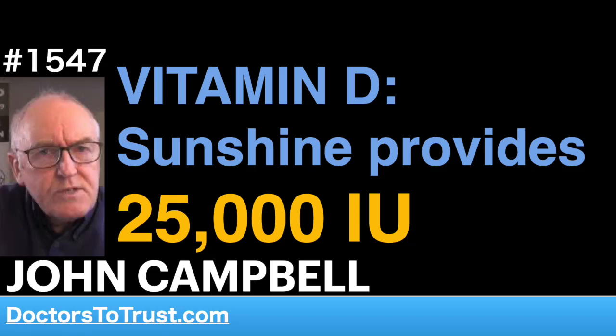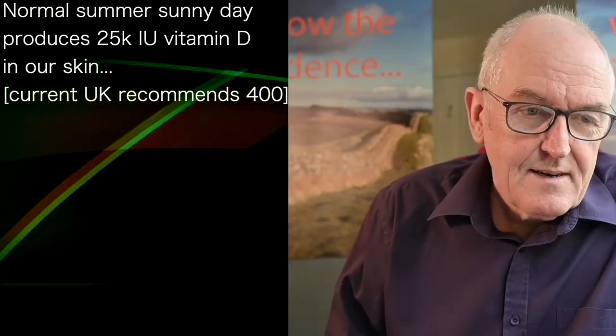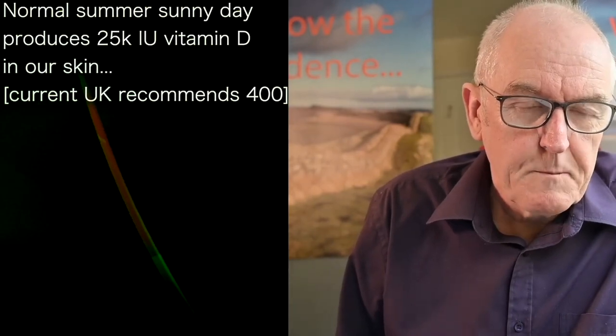On a normal sunny day outside, we'll produce 25,000 units of vitamin D a day. Compare that to the current UK government recommended amount of 400 units per day — it makes it look really quite laughable.